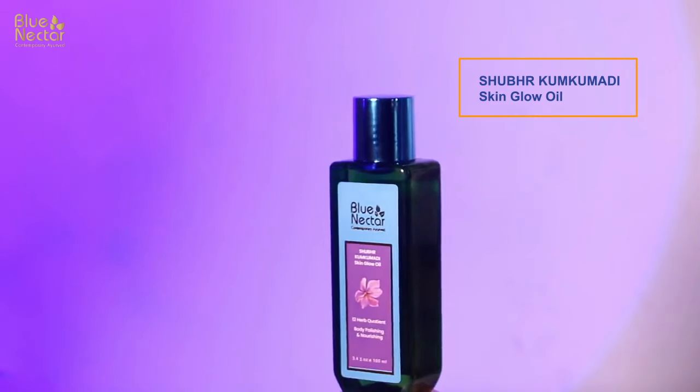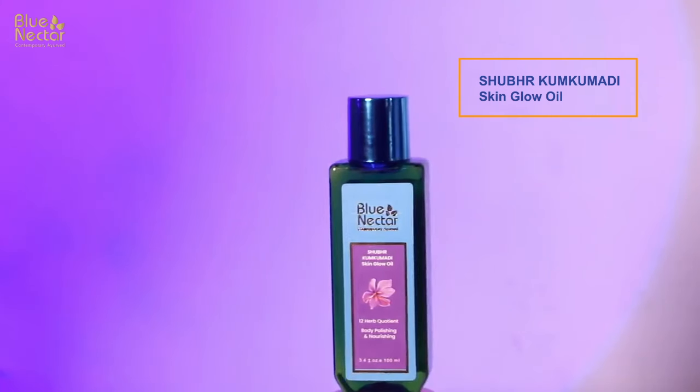The third product is Blue Nectar Shubhar Kumkumadi Skin Glow Oil. It is a body polishing oil which helps in nourishing the body, and I sometimes apply it on my face too. In winters we need something extremely moisturizing and hydrating. It contains kumkumadi and manjistha which give a youthful glow. You can apply it on dark spots and stretch marks — take a generous amount, apply on the affected area for five to ten minutes, and you will see dark spots fading.